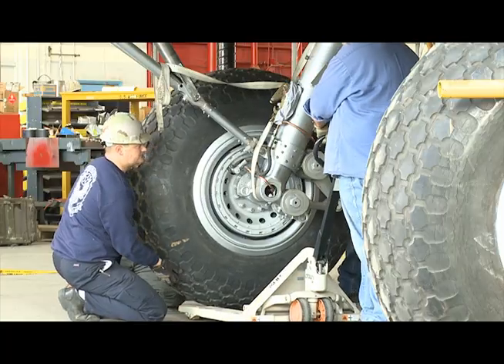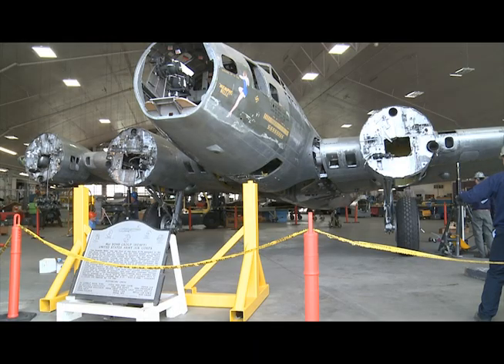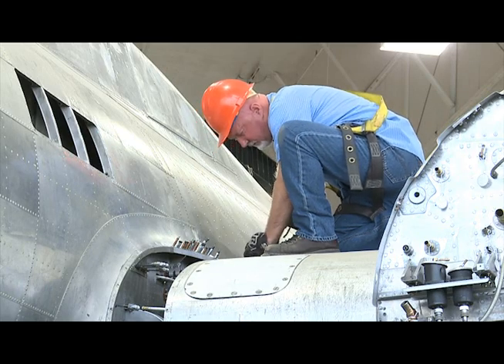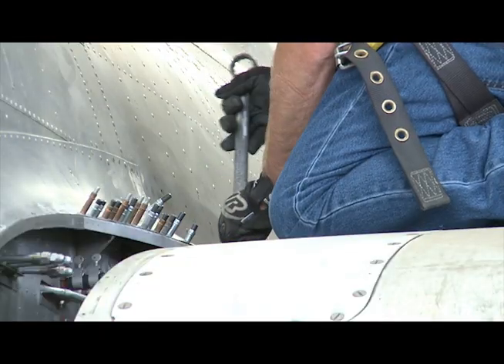It means a lot to me because I've been an airplane buff ever since I was a little kid, and I took a tour through here when I was probably 13 years old, and I thought, man, this would be the neatest place to work. And now it's happened, and I'm just golden.